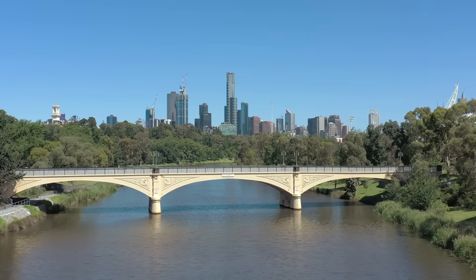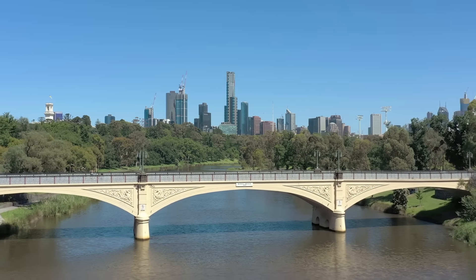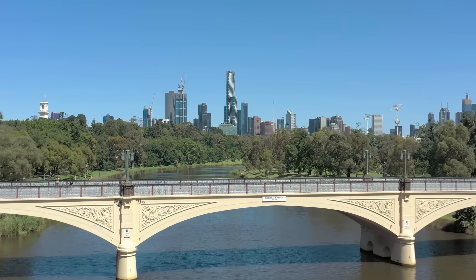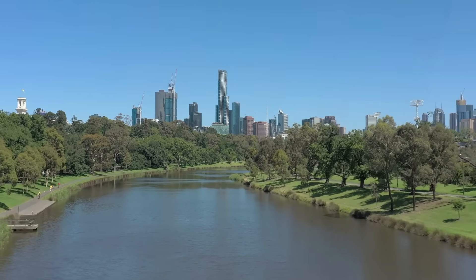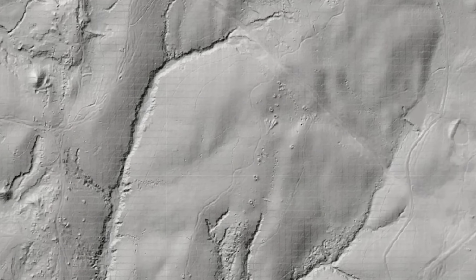In a state like Victoria, where most gold has already been found and the challenge lies in seeing what others missed, this isn't just a new layer on the map — this is a new era of prospecting. So I'm going to show you how I'll be using this tool to find more gold.